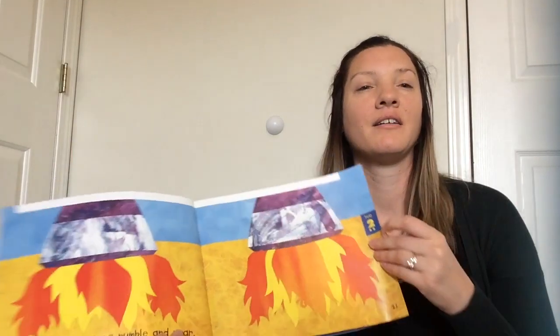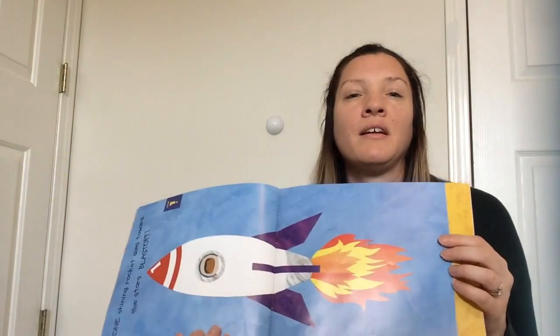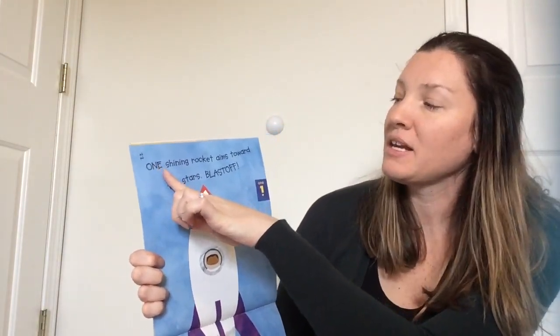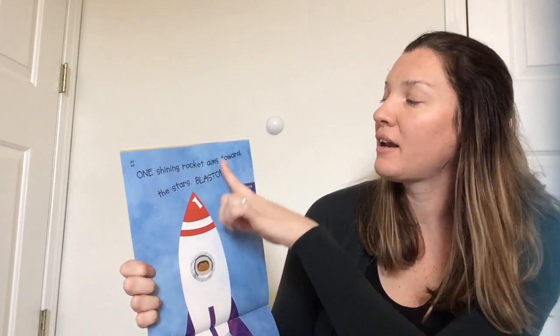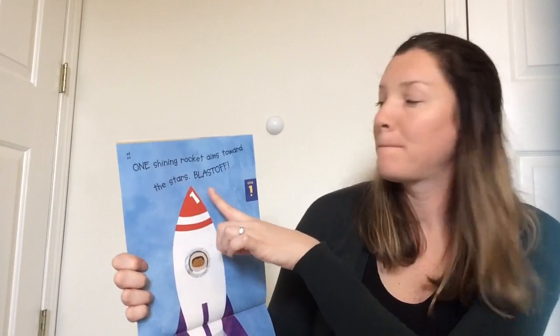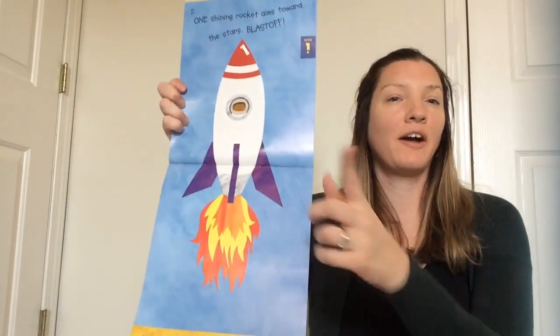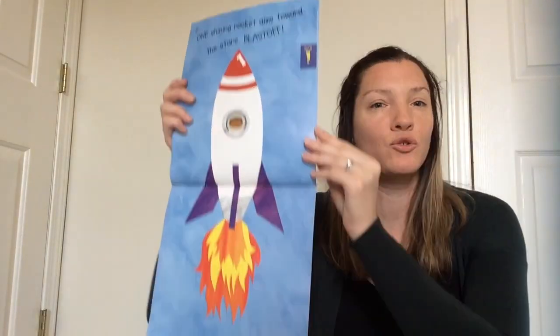We have five, four, three, two. We need to take one away — that leaves just one. This page is different; I have to turn it to read the words. It says one — O-N-E. One shining rocket aims towards the stars. Blast off! Help me count the rocket — I only see one into space.